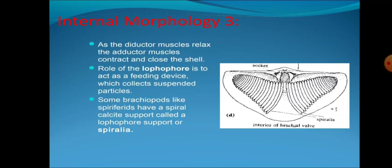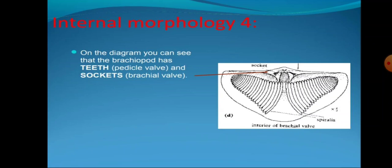Internal morphology fourth: On the diagram we can see that brachiopods have teeth on the pedicle valve and sockets on the brachial valve.